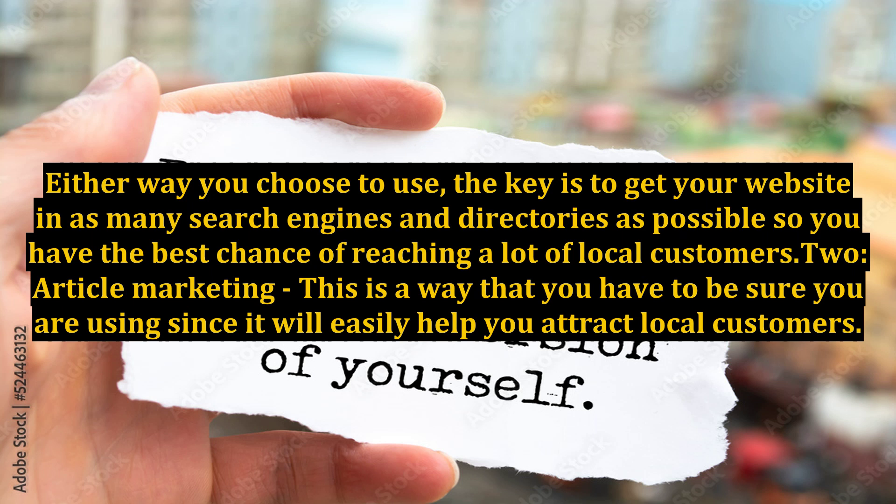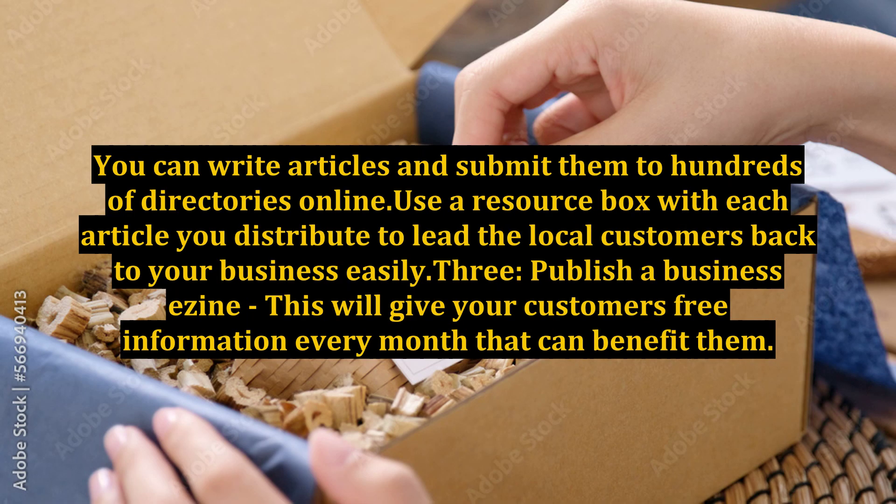Article Marketing: This is a way that you have to be sure you are using since it will easily help you attract local customers. You can write articles and submit them to hundreds of directories online. Use a resource box with each article you distribute to lead the local customers back to your business easily.